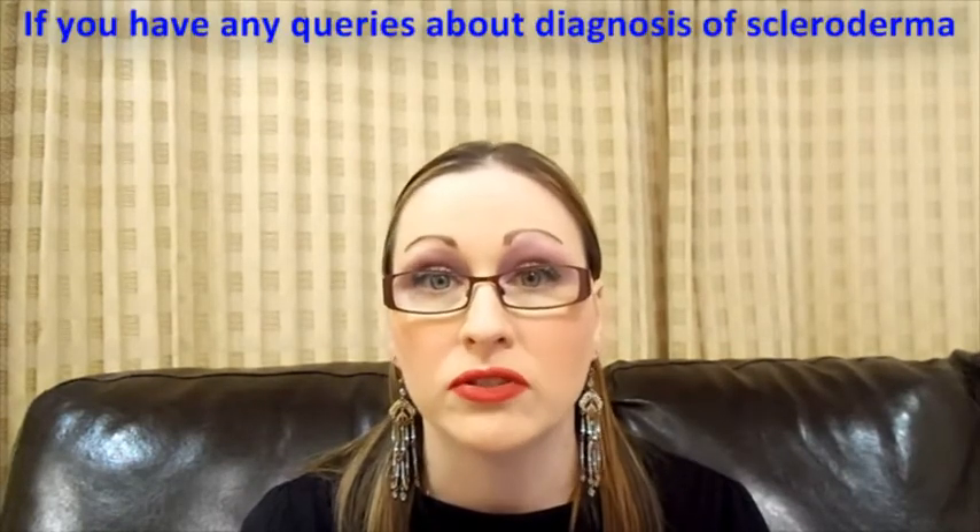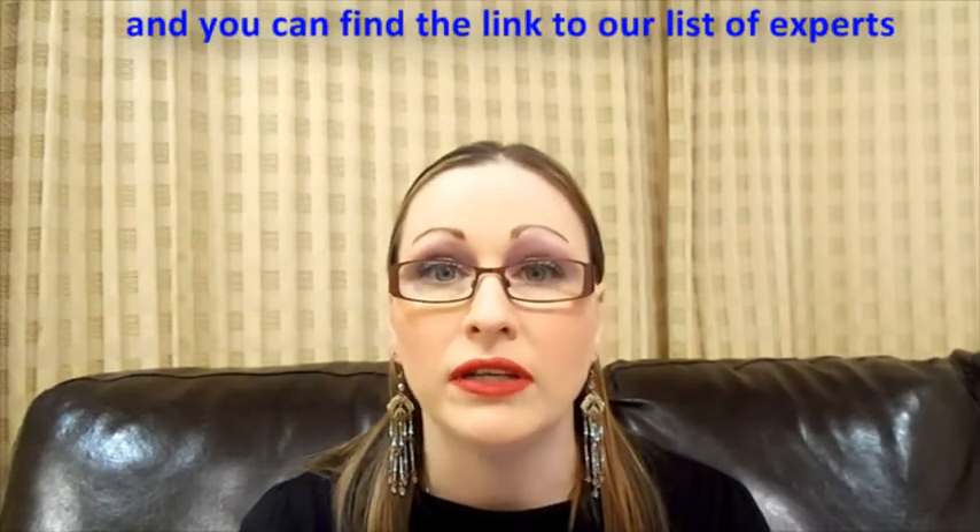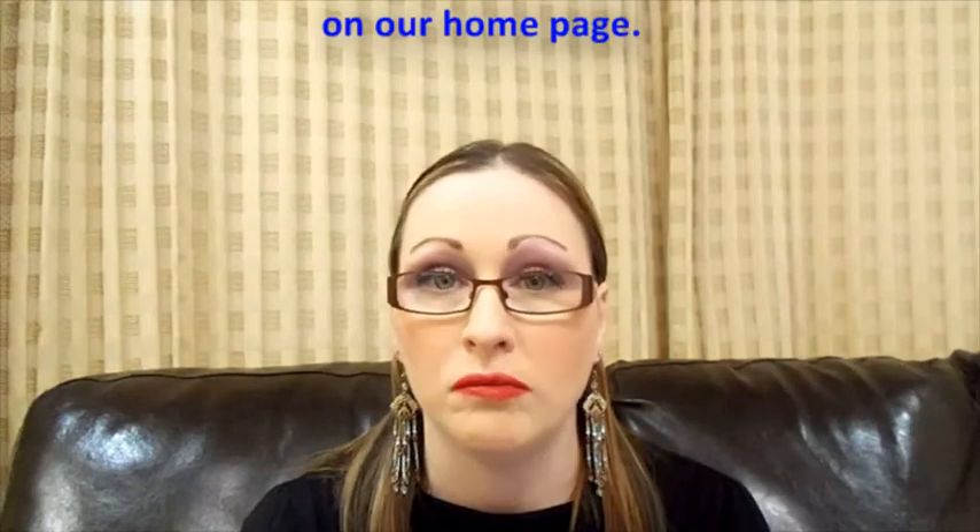If you have queries about the diagnosis of scleroderma, please see a recognised scleroderma expert. You can find the link to our list of experts on our home page.